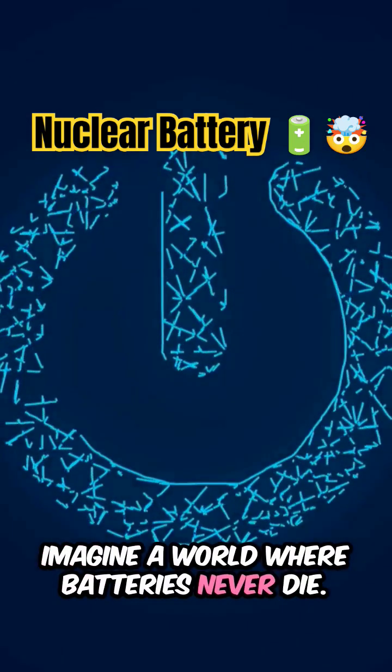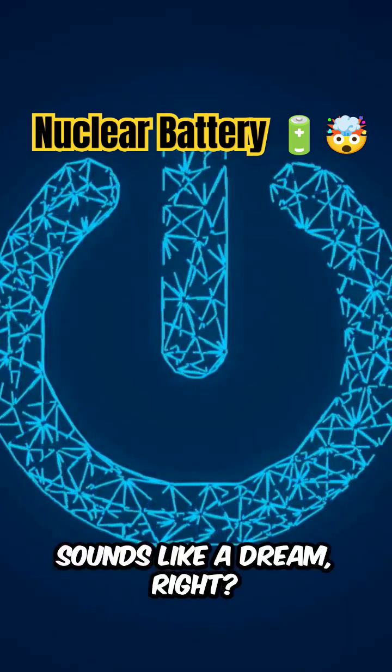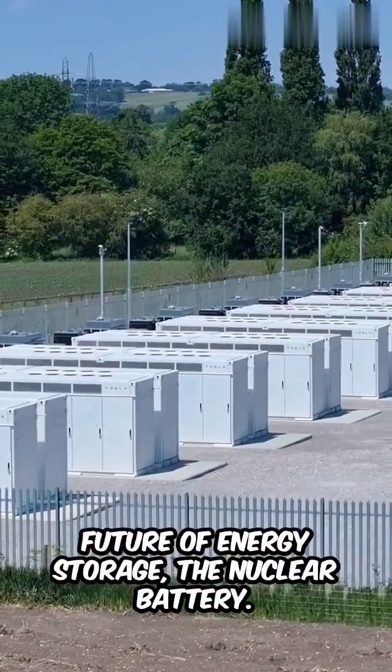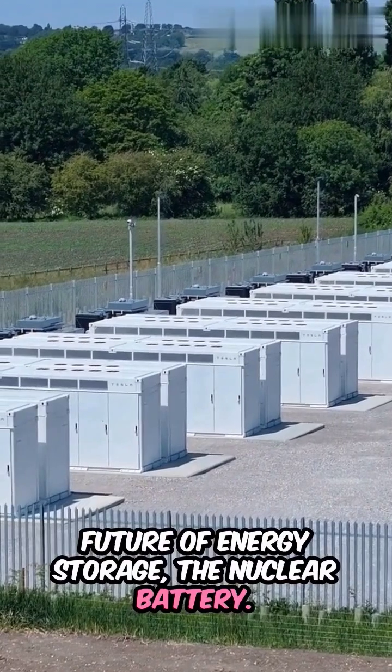Imagine a world where batteries never die. Sounds like a dream, right? Well, let me introduce you to the future of energy storage: the nuclear battery.